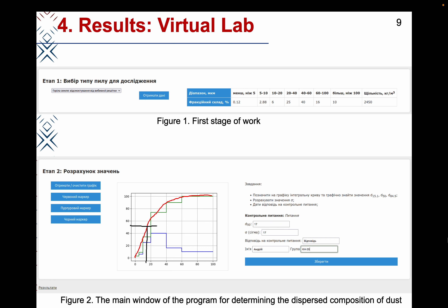Markers of other colors should be used to mark the points corresponding to dust mass fractions of 15.9%, 50%, and 84.1%. For these points, using the integral distribution curve, it is necessary to find the corresponding values of the diameters of dust particles. The student must also independently perform calculations and fill in the required fields with the results in the virtual laboratory window. The results of these processes are shown in Figure 2. All laboratory results are saved in a database, so the teacher can check the results of the work at any time.